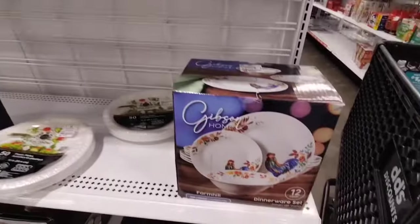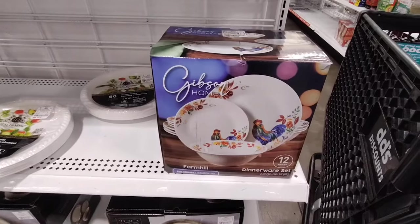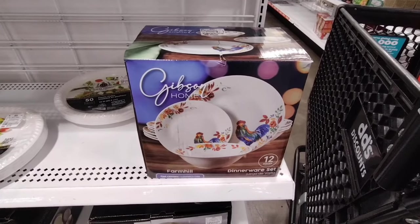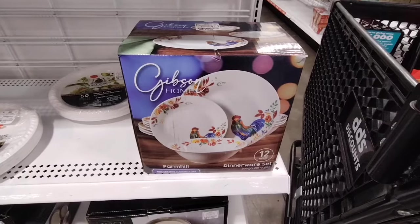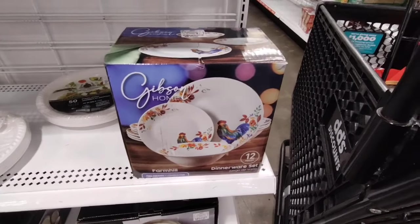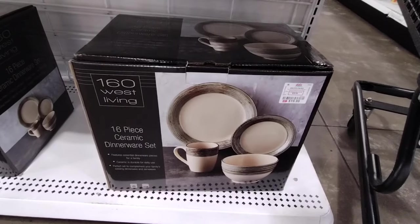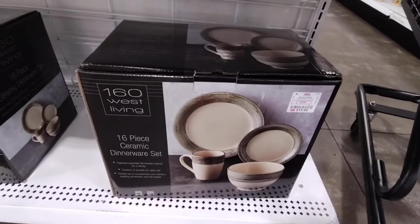Coming down here we have Gibson for $12.99 — 12 pieces for $12.99, that's actually cheaper than Dollar Tree, think about that. Wow. And then they have this one — 16-piece ceramic dinnerware set for $19.99.